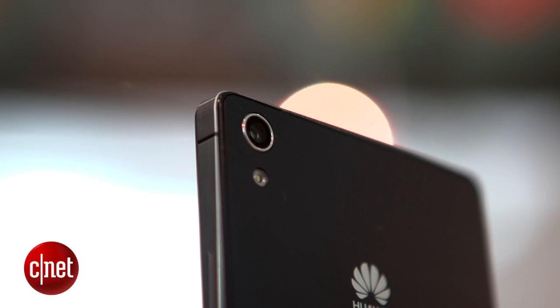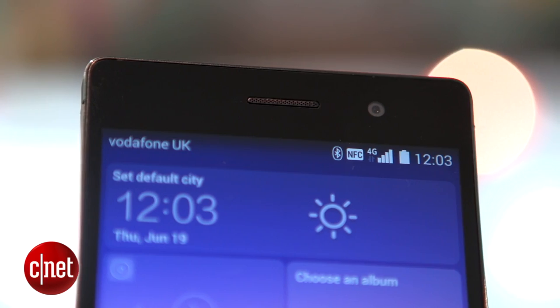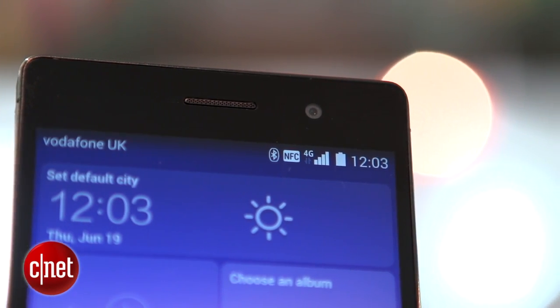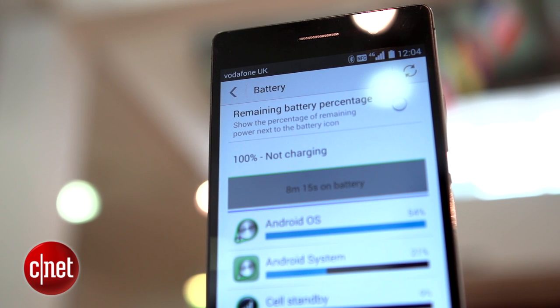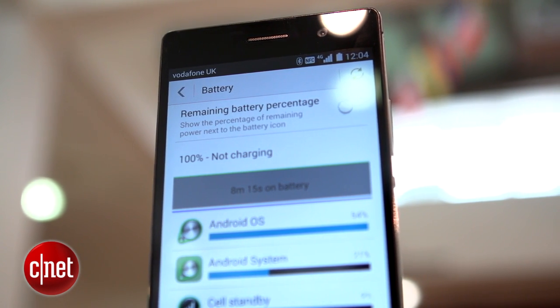Around the back is a 13-megapixel camera with an 8-megapixel camera on the front. That's a lot of pixels for a front camera, so it's clear that this phone is geared towards selfie-lovers. The 2,500mAh battery, meanwhile, should keep going for a day if you're careful about what you're doing with the phone.